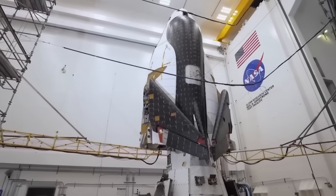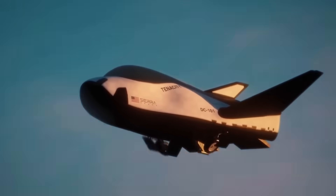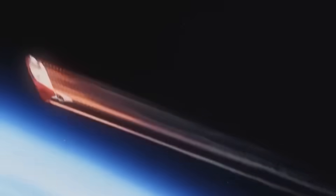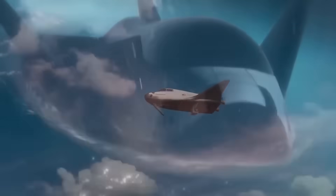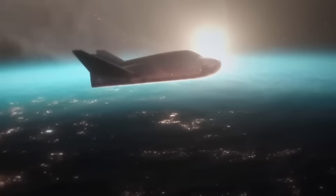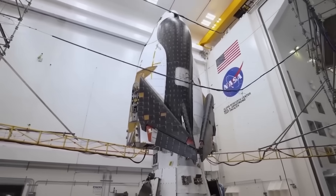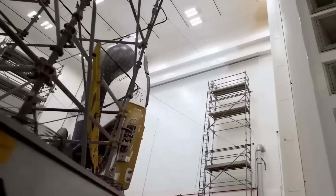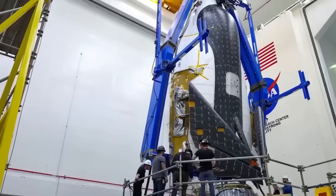The Dream Chaser is a small reusable space plane that launches vertically on top of a rocket and returns by gliding to a horizontal landing. This gives it a big advantage — it can land gently on commercial runways, unlike capsule-based spacecraft that crash into the ocean. Dream Chaser's re-entry subjects its cargo to less than 1.5 G forces, which is ideal for returning sensitive scientific experiments. Sierra Space, which was spun off from Sierra Nevada Corporation in 2021, built the space plane based on NASA's old HL-20 concept. That design dates back to the 1990s and was itself inspired by lifting body research going all the way back to the 1960s. The Dream Chaser carries that legacy into a new commercial era.